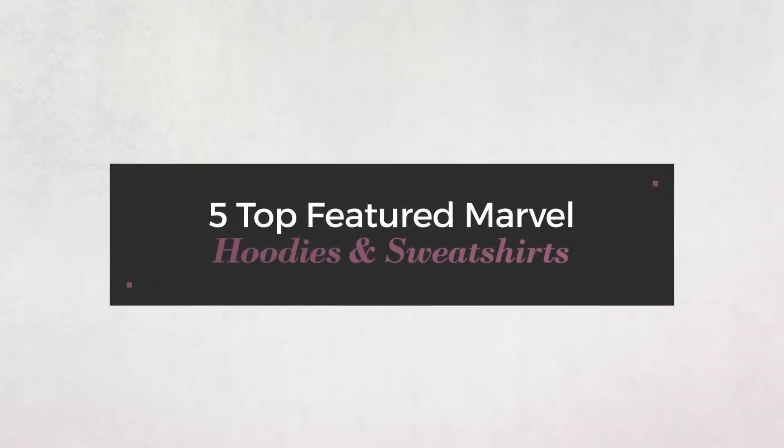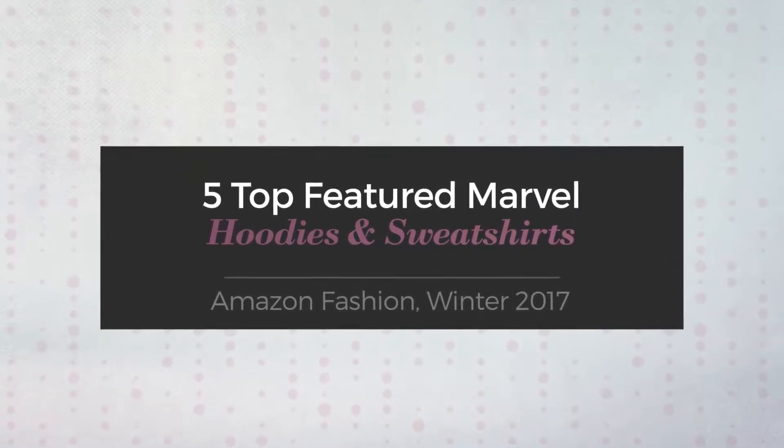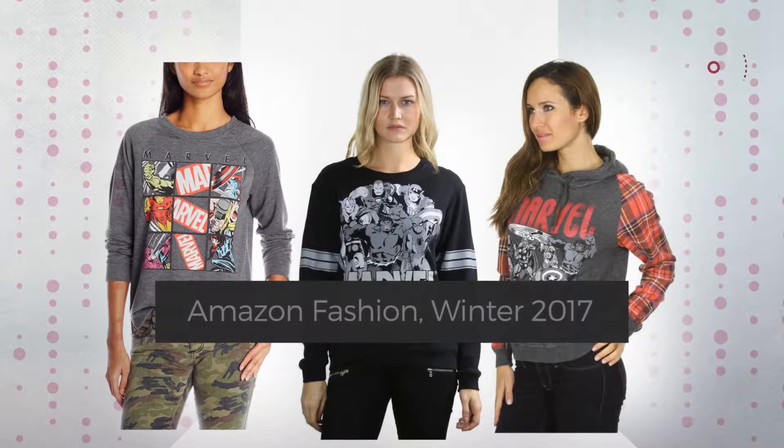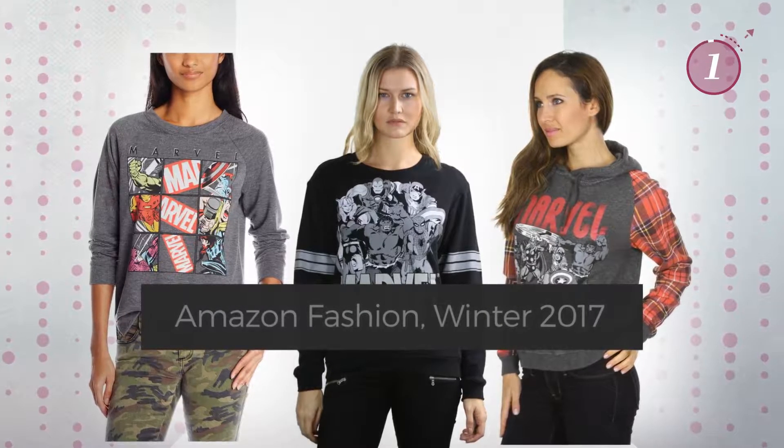5 Top Featured Marvel Hoodies and Sweatshirts on Amazon Fashion, Winter 2017. At any time, click the circle and get the details about your favorite hoodies.